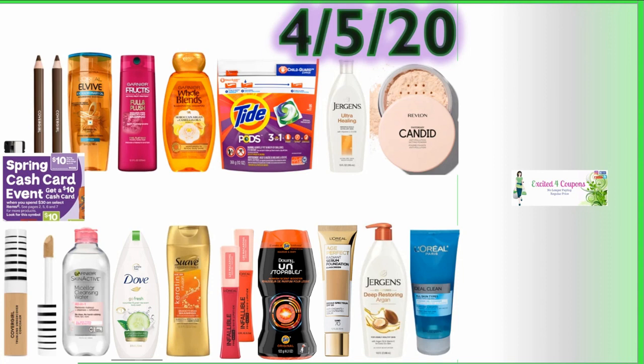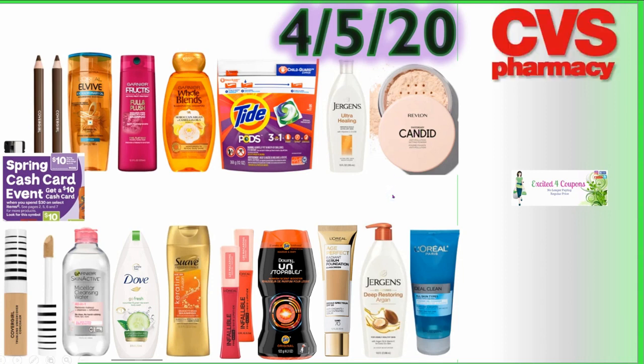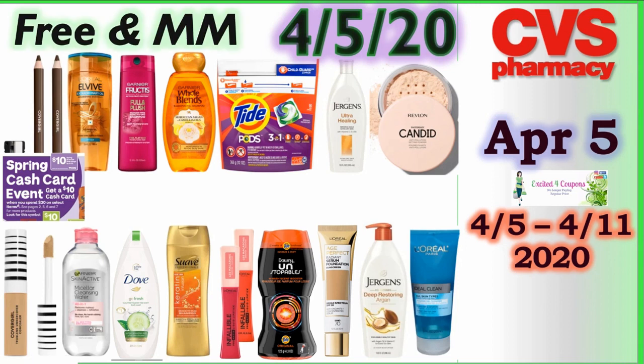In this ad I was able to find so many freebies and huge moneymakers. I was able to put together a spring cash card event breakdown — you're gonna get back a $10 cash card when you spend $30. I put together six different deal ideas so you can see which one works for you.